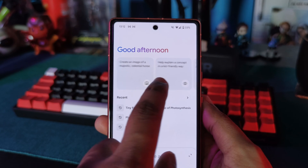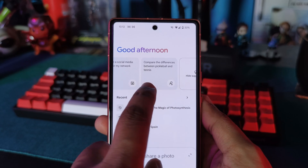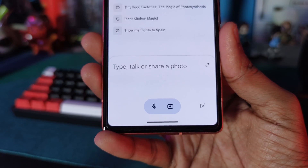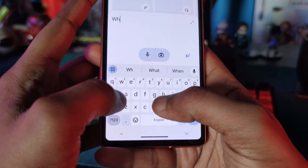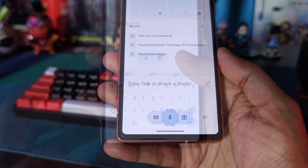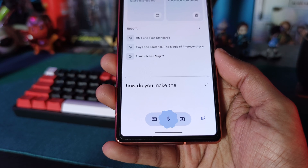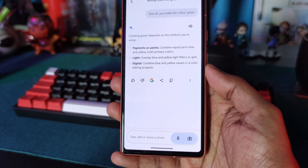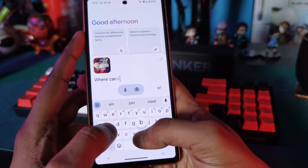Now at the top you've got a few suggestions, in the middle the history of your requests, and right at the bottom a couple of different ways that you can actually interact with Gemini. You can type out requests, talk directly into it — 'How do you make the color green?' — which, surprisingly, is quite accurate. And of course, load in images to add that extra level of detail.